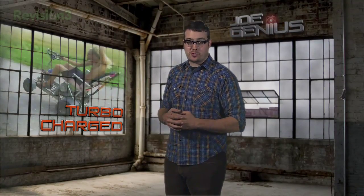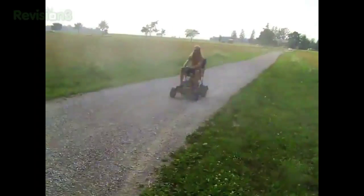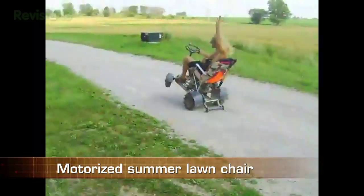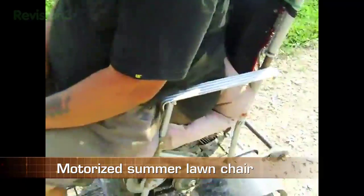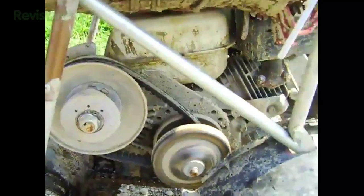As most backyard scientists will tell you, the bestest test pilots are usually your bestest buds. Chris Whitcroft from Ontario built what he calls the redneck lawn chair. It's part lawn mower motor, part summer chair, and 100% lazy.